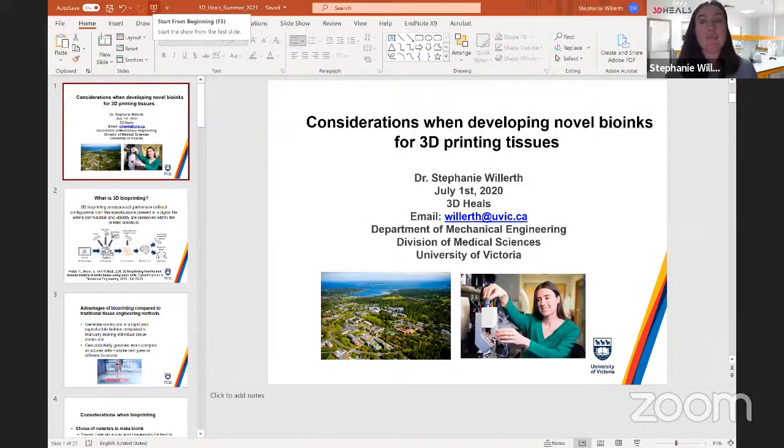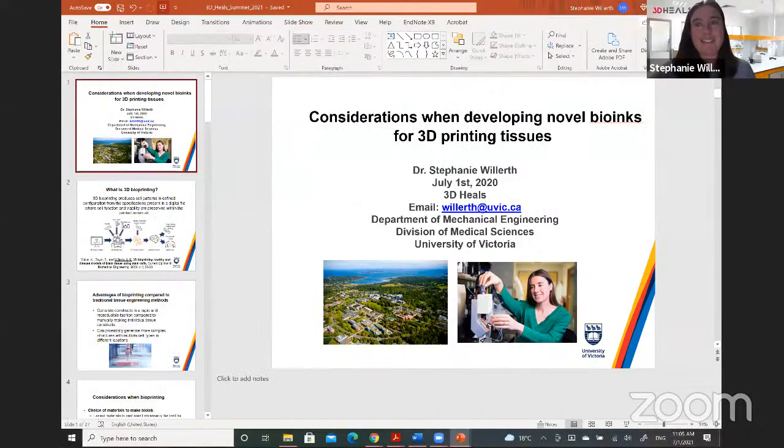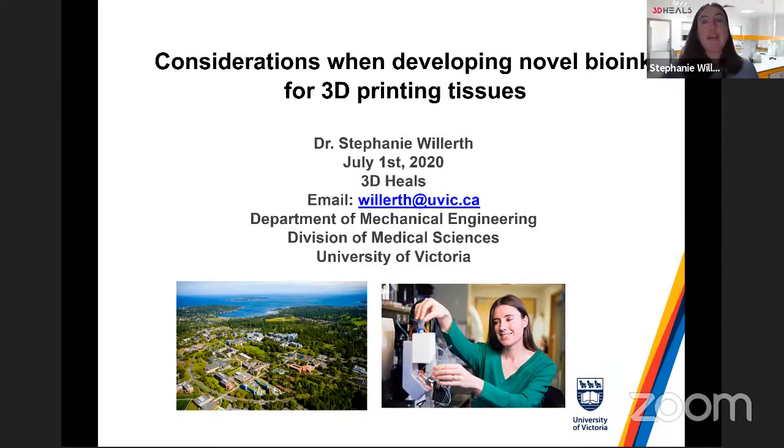Thanks so much Jenny, I'm very excited to be here and tell you a bit about our bioinks and what we've been up to both at the University of Victoria and with Axolotl. I should mention I'm actually a full professor these days, which is exciting. For those who don't know me, I'm Dr. Stephanie Willerth at the University of Victoria — we're north of Seattle, west of Vancouver, and we always welcome people to come visit.